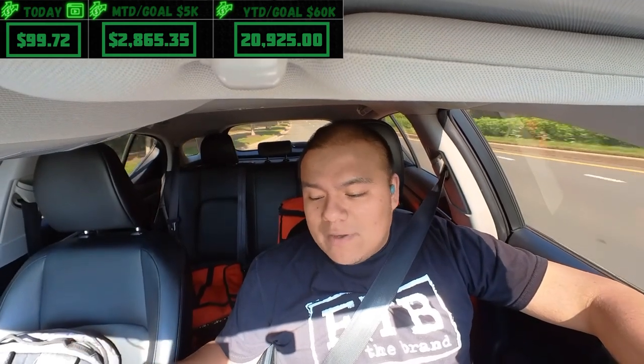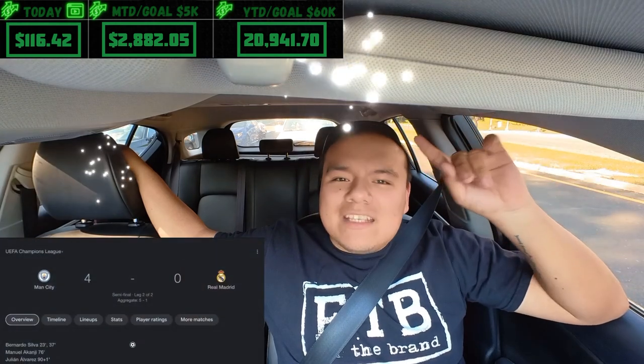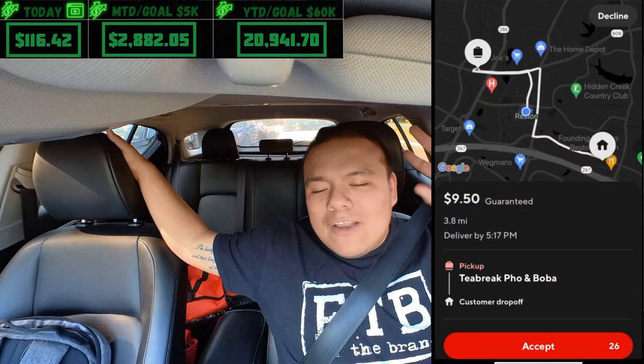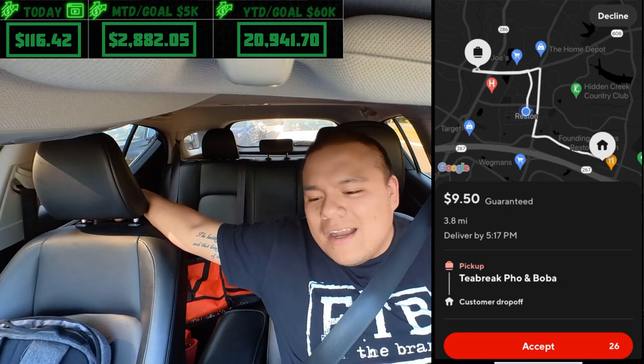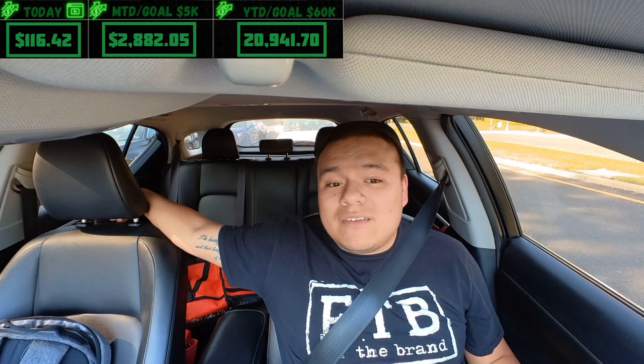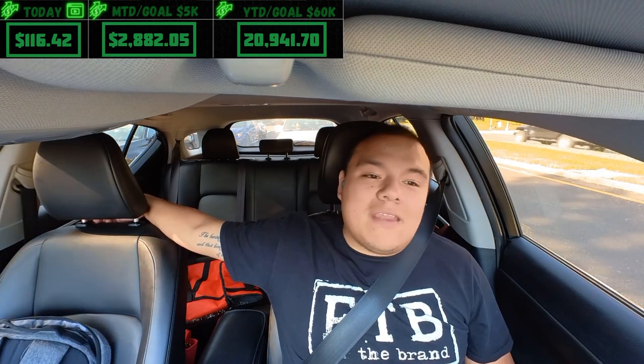Uncle Julio's order dropped off — went up to about $16.70. Drove back, got nothing. Game ended — Man City 1-4, I'm happy. Got an offer from Five Guys paying $9.50, a little under four miles — not my favorite building but can't pass that up when it's this slow. Current time 5:09, running out of time, two hours left.